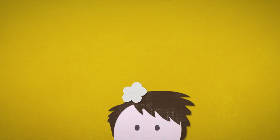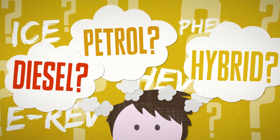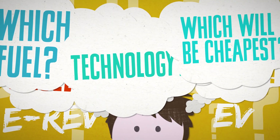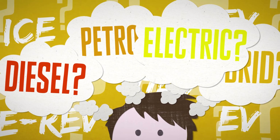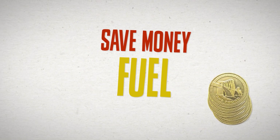Thinking of buying a new car? Are you thinking of a petrol car? How about a diesel? What about a hybrid? Have you considered electric? Which fuel or technology will be cheapest for the driving that you do? I'm Robert Llewellyn and I'm going to guide you through the increasingly complex range of different car engine technologies to help you save money on fuel and car running costs.